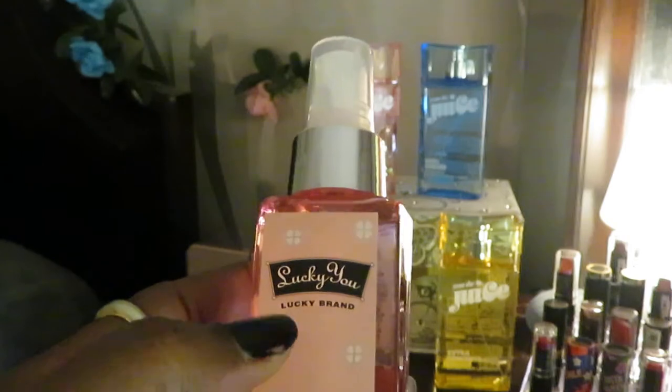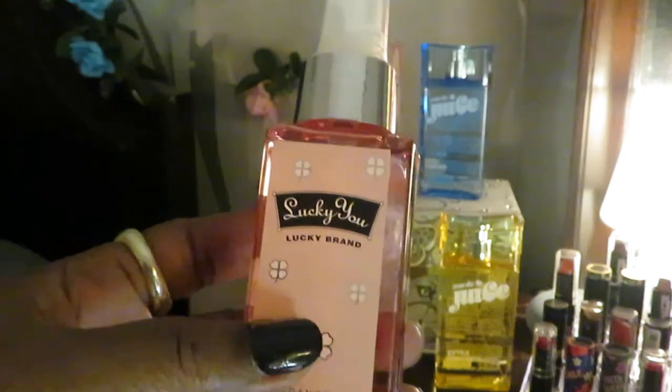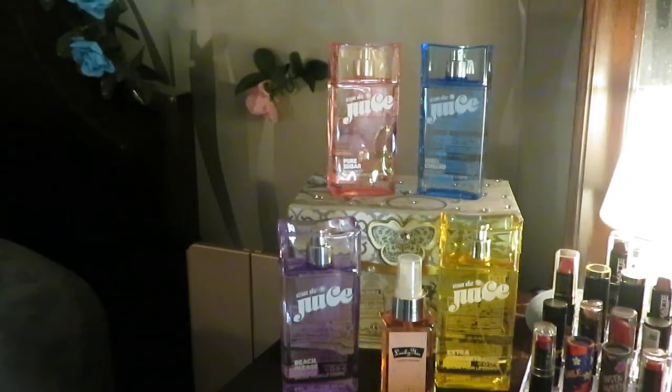I was going to order Lucky You on Amazon but it's pricey there — I got it on clearance at Walgreens. They do carry name-brand perfumes there. As for the Juice perfumes, they were $5.99 — about $6 on clearance, regular price $12. The Lucky You was part of a $10 gift set and I got it on clearance for like two or three bucks, and it came with a body lotion and a shower gel.